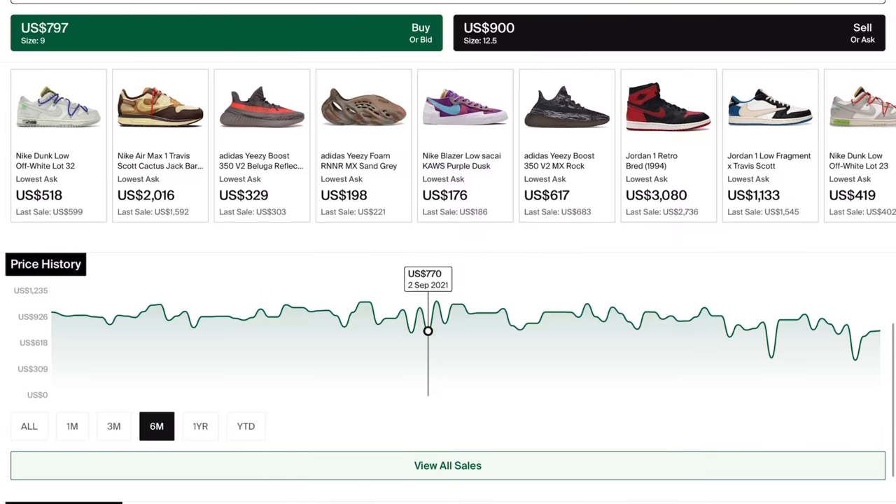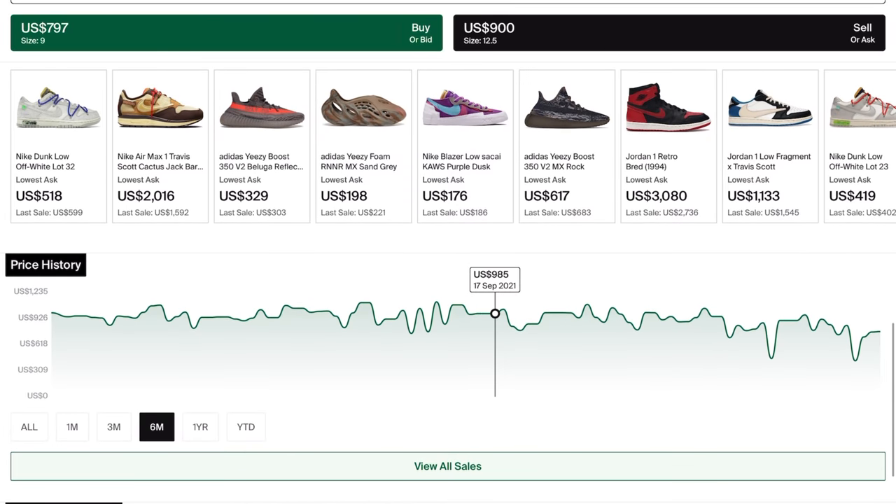Today guys, we are taking a look at one of the biggest sneaker releases for the entire year. Enter a quote about patience or something, because if you held off and you didn't buy the originals over the past five years and didn't pay a grand, you got another shot at retail.